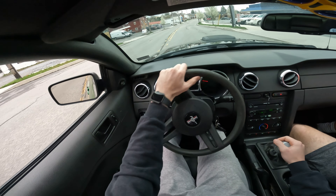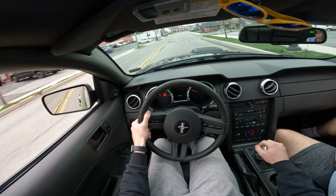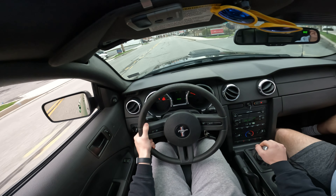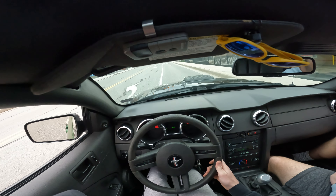Smooth. Dude, you can just feel all the power through the shifter and stuff.